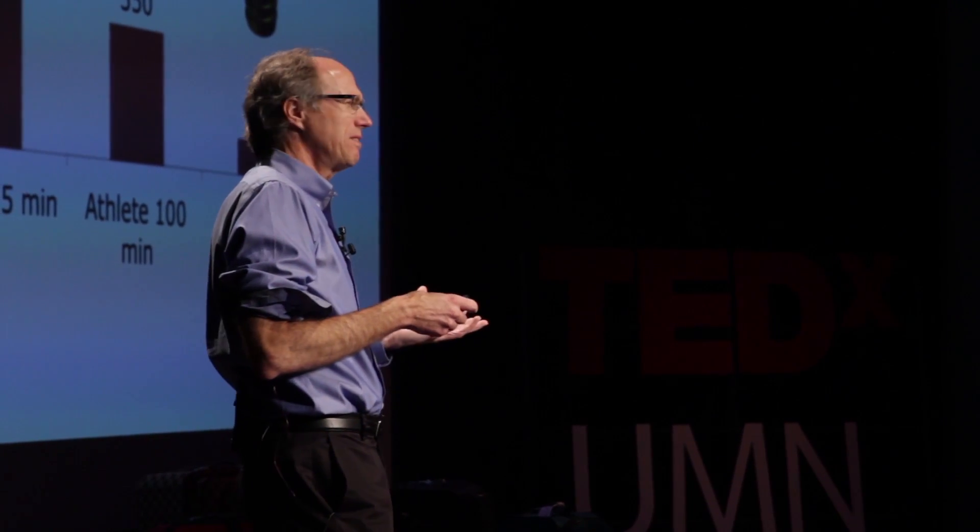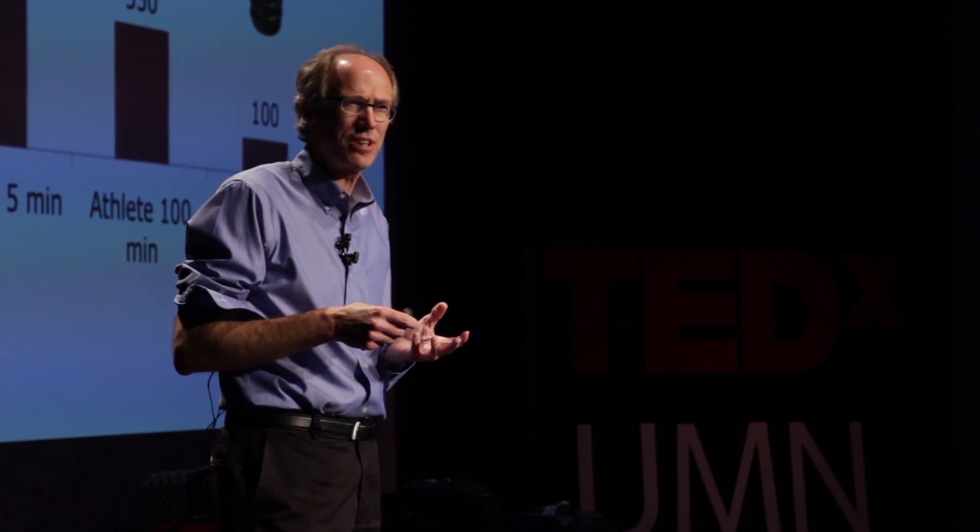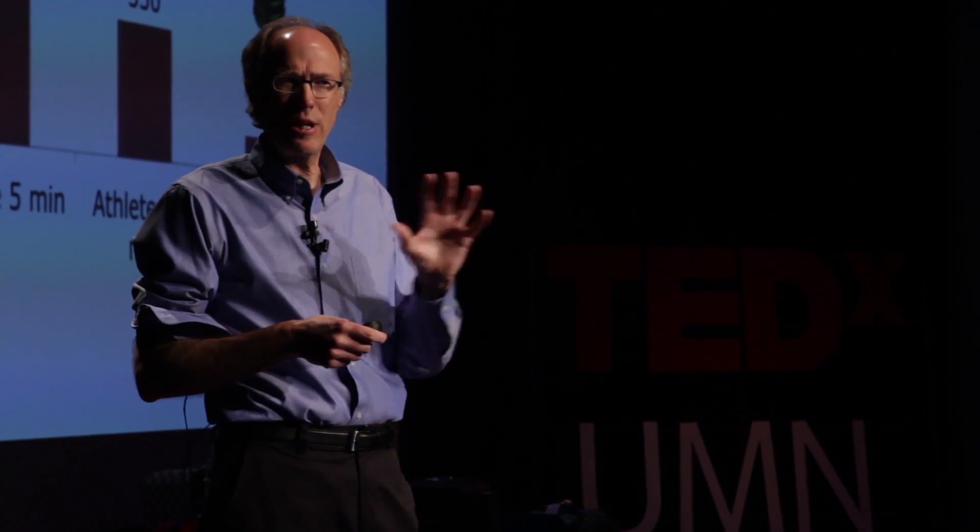That might seem disappointing, but as a designer of wearable machines, it means all I have to do is build a machine that adds 100 watts of mechanical power, and you can do something either twice as strong or repetitive for twice as long. That's quite an achievable goal.